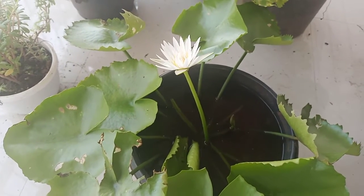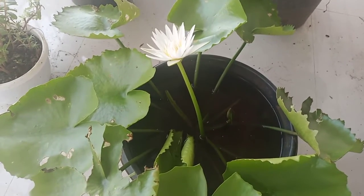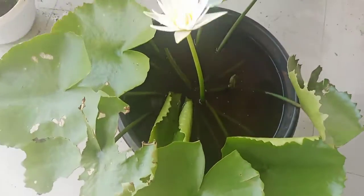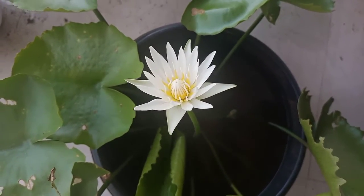Hi friends, I am your Satish, welcome to my YouTube channel. Today we are seeing the new lotus water lily — this is white color with a little yellow inside.